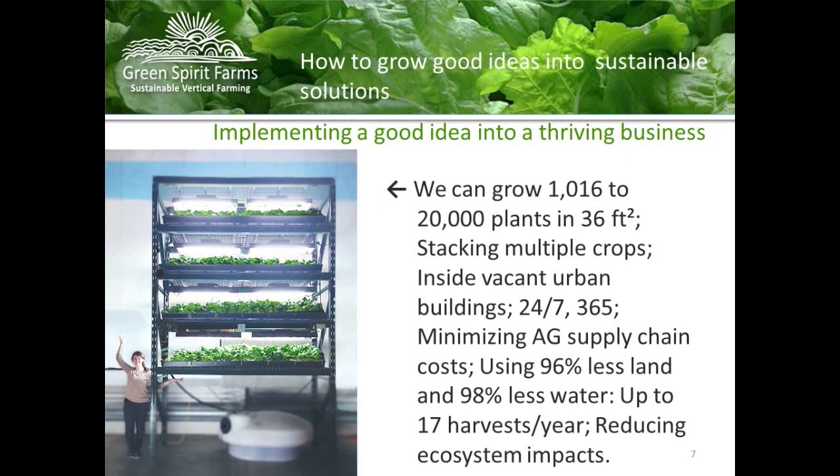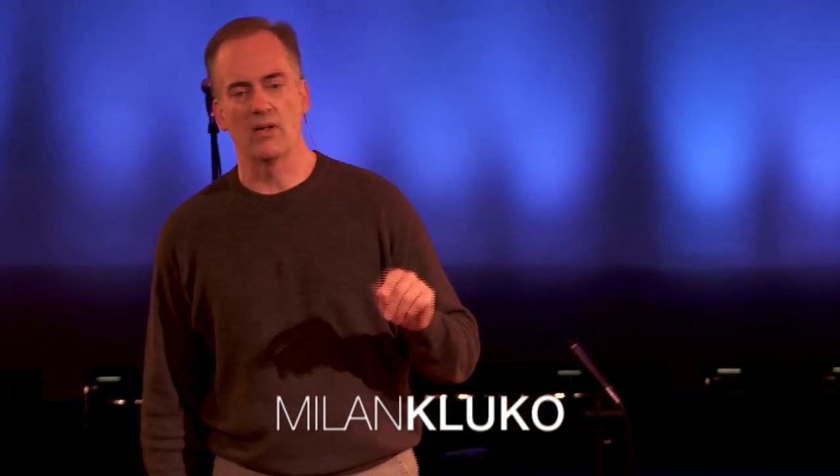So how do we do this? It's pretty simple, but put together in the right way. What you're looking at is a vertical growing station. Think of a conference room table — about eight or nine feet long, that's how wide it is, and it's about 14 feet high. Depending on the plant, we can grow 1,000 to 20,000 plants in one station.